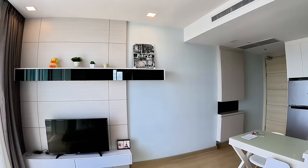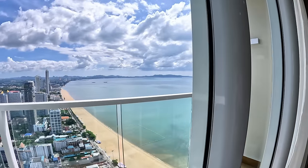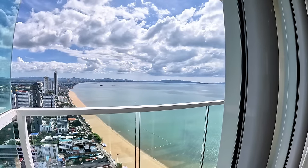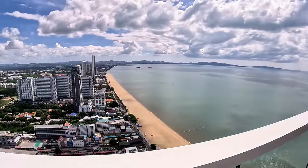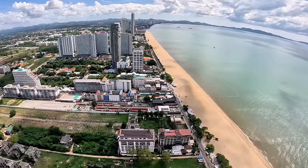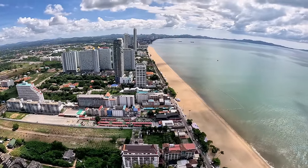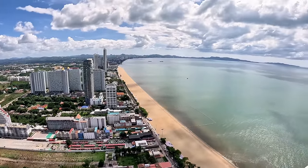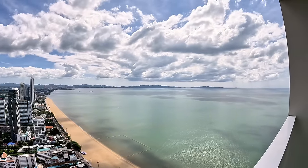The views are really nice from here. Just down there I think that's the Jomtien night market - one of them anyway. There are a few, but the most popular one is the one next to Copacabana.